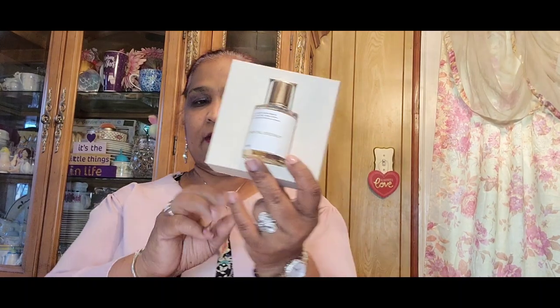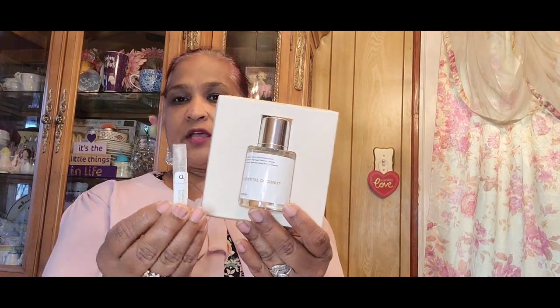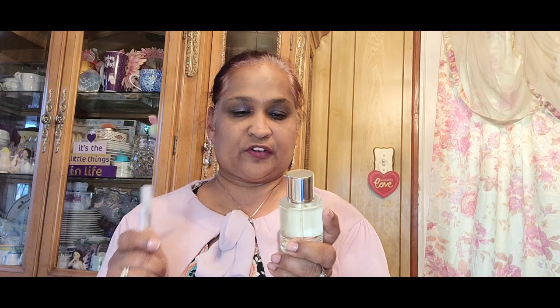It comes in a box with a large perfume bottle and also a tester. The tester you can use on the go. This smells really, really amazing. And you guys know I get a lot of migraines — this is a very, very mild and beautiful perfume.